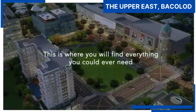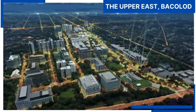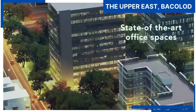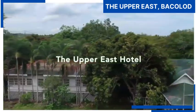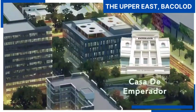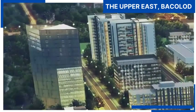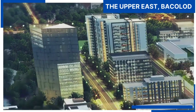This is where you will find everything you could ever need. The Upper East offers residential condominiums like Tudor G's, state-of-the-art office spaces, the Upper East Hotel with a heritage retrofitted design to preserve its original structure, and the iconic Casa de Imperador, a mixed-use structure featuring a unique architectural design.